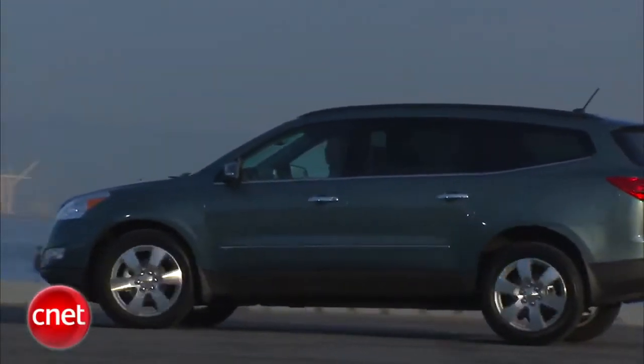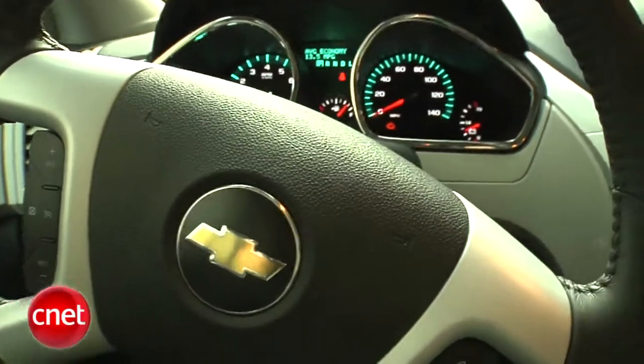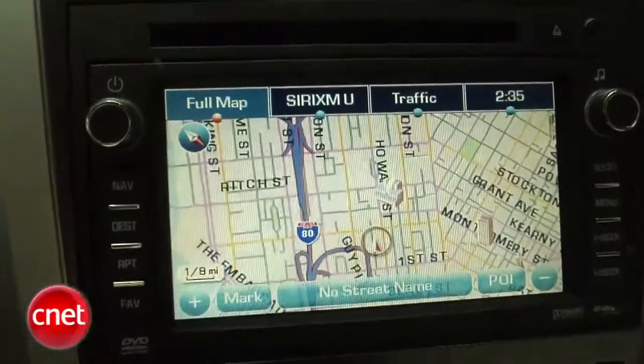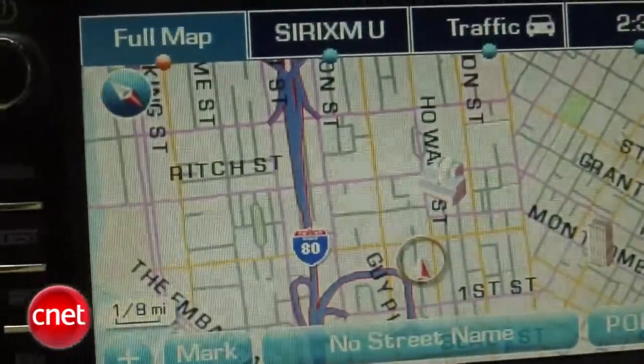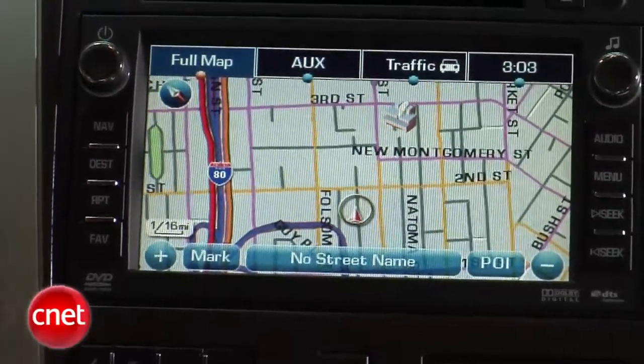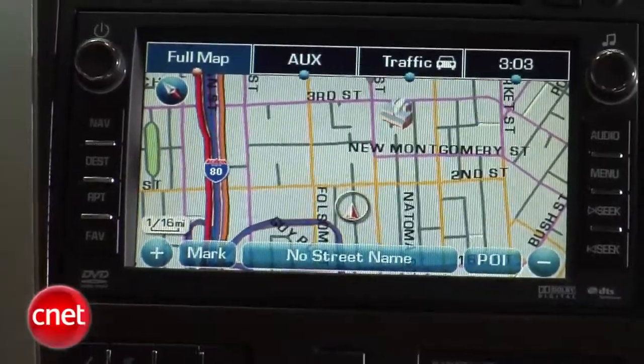Now because our Traverse is an LTZ, it's loaded to the gills and there's not a lot of options. So let's check out the rather lavish standard equipment. Here's our navigation screen — that's always the first crowd pleaser. I find the display to be relatively smooth in its resolution, but not terribly sharp. I'd say mid-pack in terms of how quickly you can glance at it and get the information.